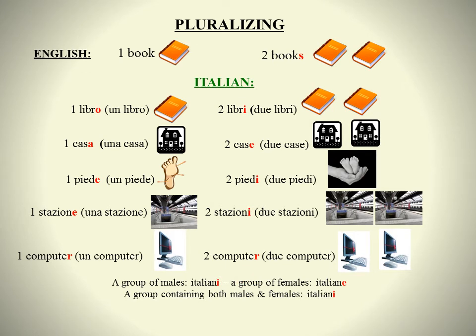When pluralizing nouns in English, the general rule is extremely simple — just add S to the singular noun: one book, two books. In Italian, pluralizing is a little bit more complicated. The rule states that if the singular noun ends in O, the O must be changed to I; if it ends in A, the A must be changed to E; if it ends in E, the E must be changed to I; and if it ends in a consonant, the ending does not change.